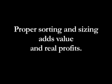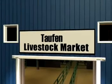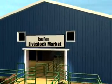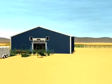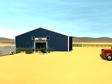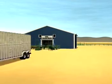All cattle owners know that proper sorting and sizing of their cattle adds value and real profits. Livestock auction markets connect producers' animals with buyers. Cattle sorted and grouped together by size, shape, and conformation generally give higher value to producers, buyers, and feedlot operators.